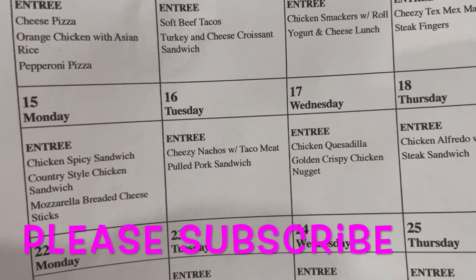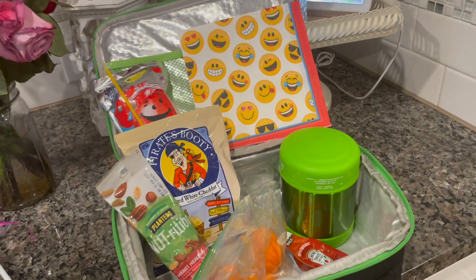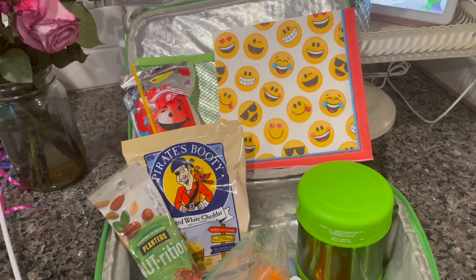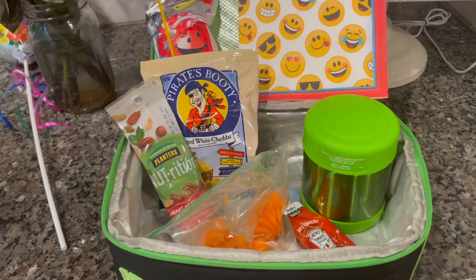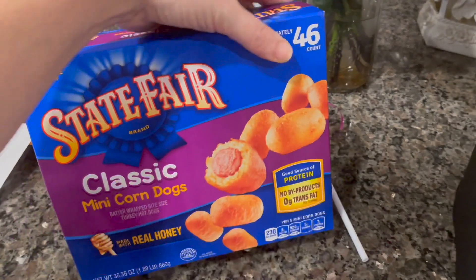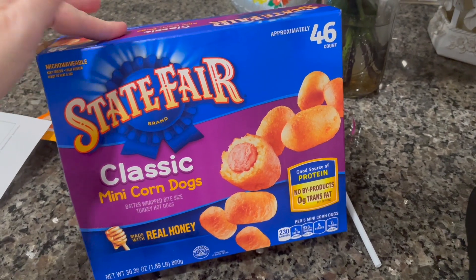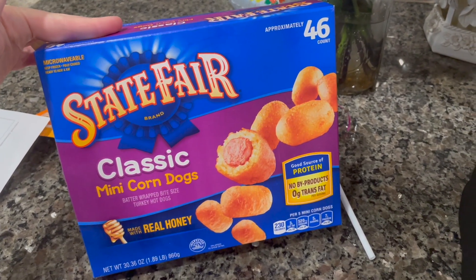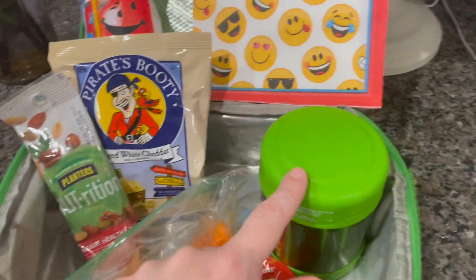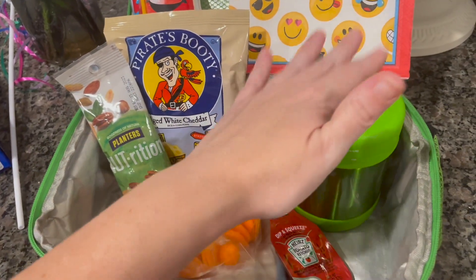Happy Tuesday, it's May 16th. On the school lunch menu they have cheesy nachos with taco meat or a pulled pork sandwich — we are packing for Ryan today. My daughter goes to preschool Tuesday and Thursday but she's not packing today because they're having a little pizza party in her class. In his thermos he's got these little State Fair mini hot dogs — we actually prefer the Great Value brand but this was a substitution from a Walmart pickup order. He's got about eight of those in there.